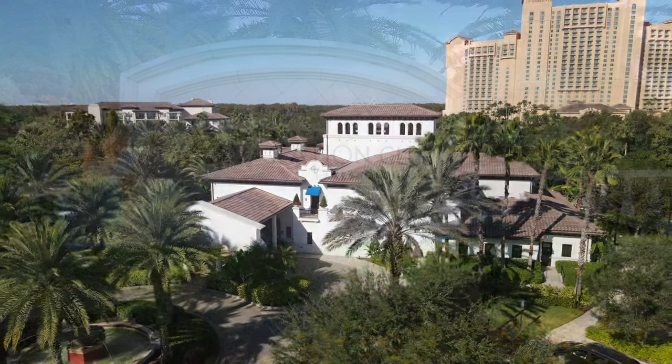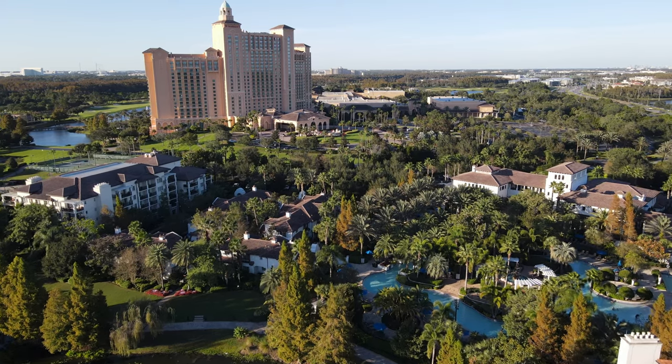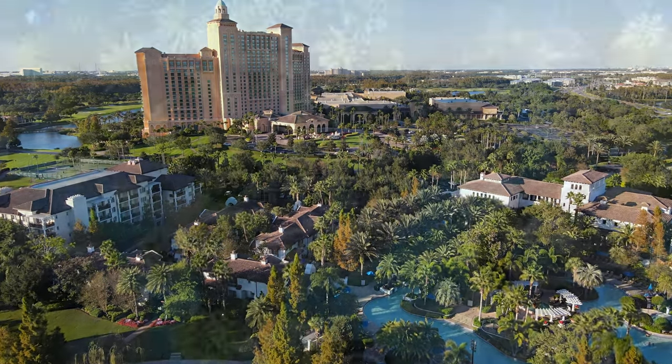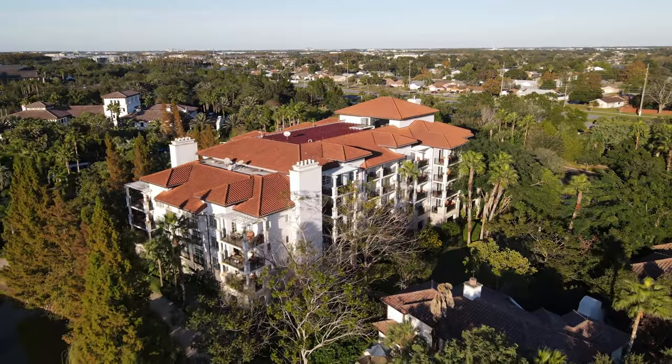Marriott's Lakeshore Reserve recently underwent some extensive renovations not only inside the villas but also outside in the common areas and inside the lobby. I'm going to show you the before and after right after this.